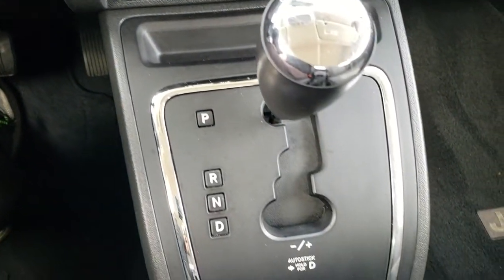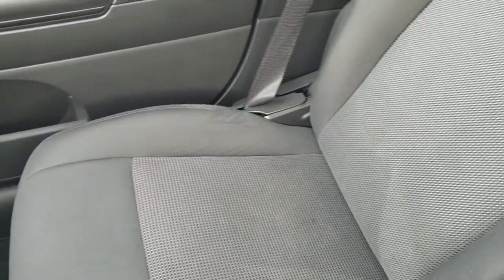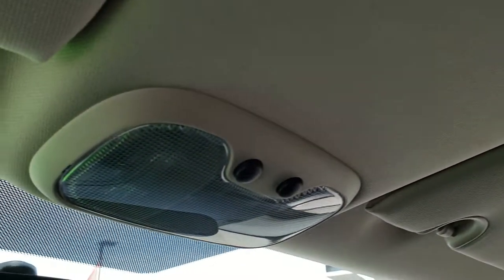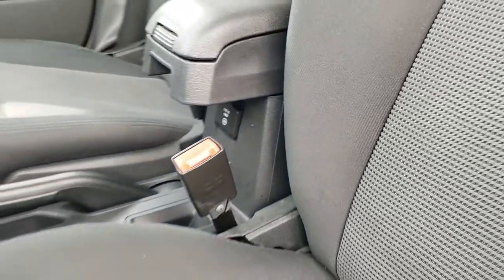It has the CVT, or continuously variable transmission. The passenger seat is very clean as well — no rips or tears. This vehicle has never been smoked in. The headliner is in really nice shape and you do get map lights up there. We'll take a quick look at the back seats and then check out under the hood. There is also a 115-volt, 150-watt plug-in underneath the dash.